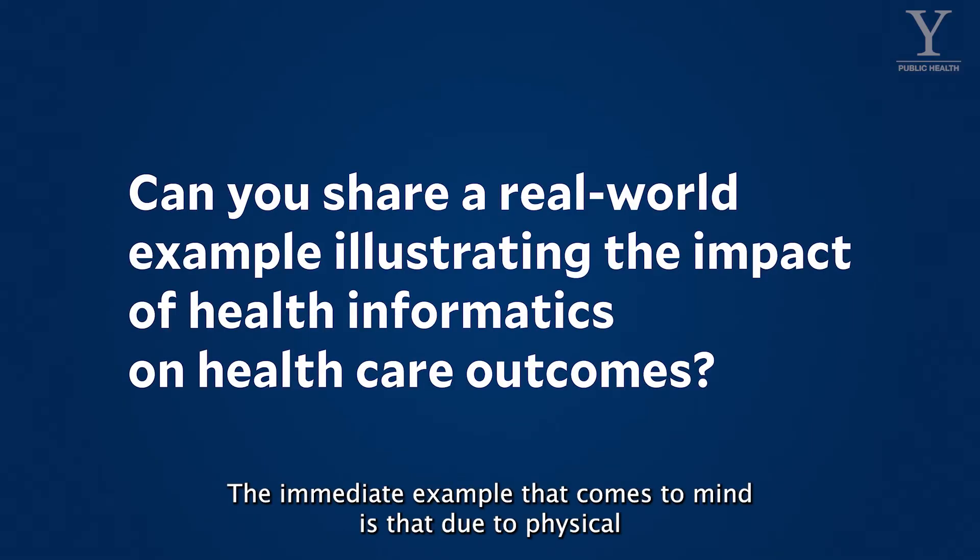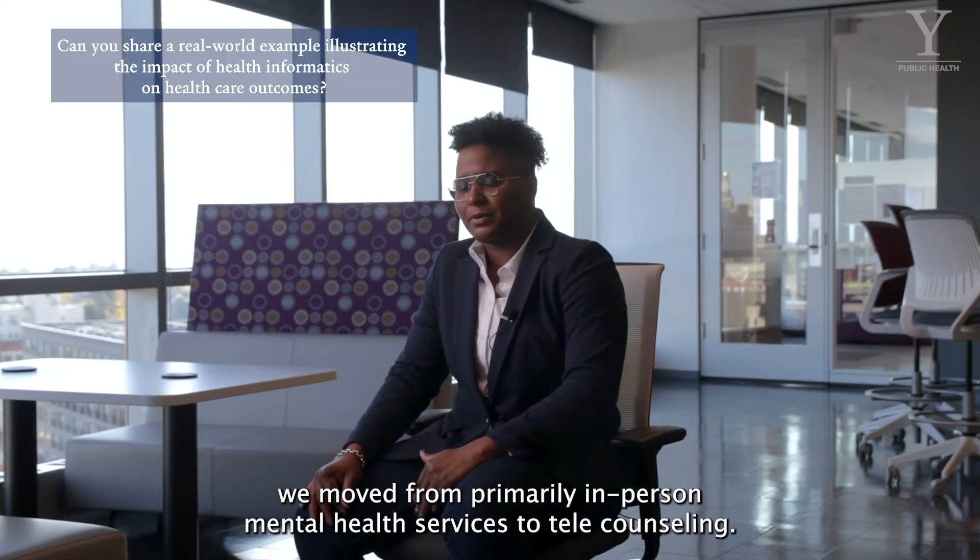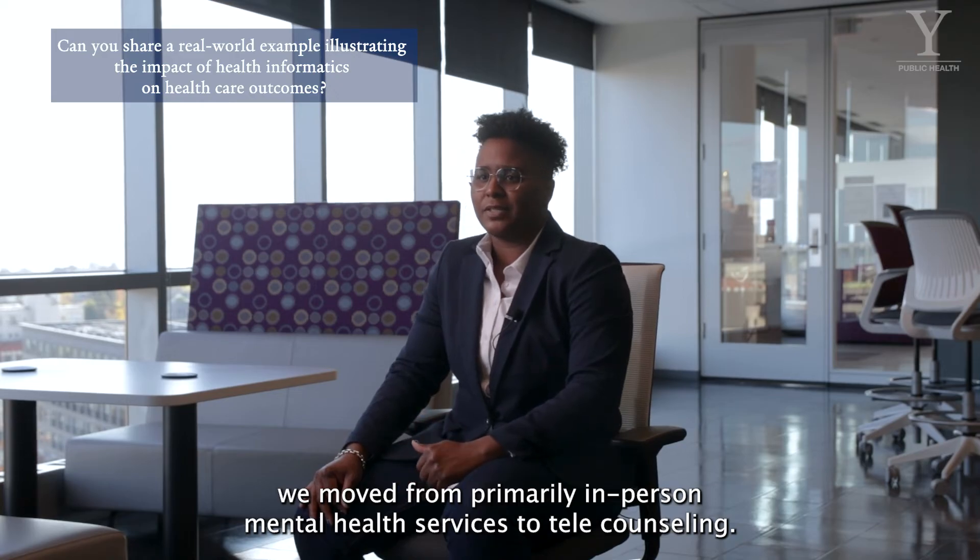The immediate example that comes to mind is that due to physical distancing requirements during the height of the COVID-19 pandemic, we moved from primarily in-person mental health services to telecounseling.